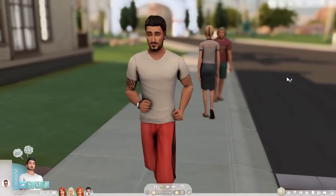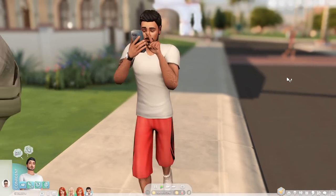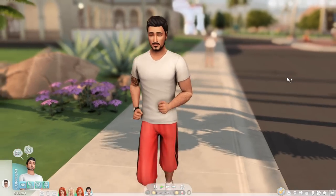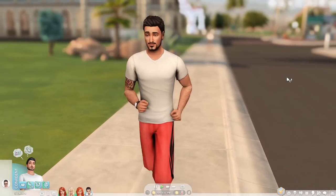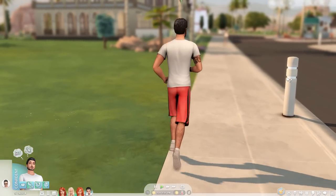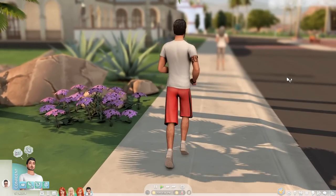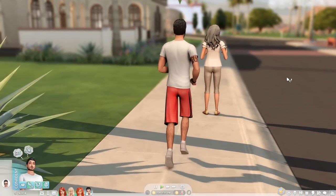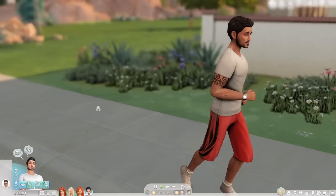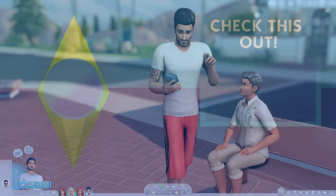That pretty much wraps it up for this Sims 4 SDX drop overview. Overall I am very pleasantly surprised with the Calientes — I actually do like their makeover; I was expecting so much worse just judging by the Twitter comments. They look more like real people — granted my reshade might be helping them out — but they're not that bad. Make sure to let me know what you think in the comments down below, and I'll see you all next time!